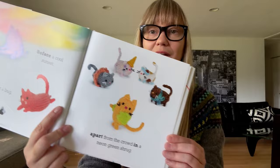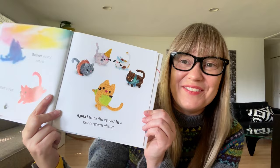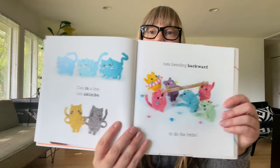My favorite page is this little cat wearing a neon green shrug — it's so cute. The little story is so different and unique and fun, and her photography, her cats, and her styling are just hilarious and unique. That's just a little taste of what's in this book. Go check it out — it's on sale now wherever books are sold.